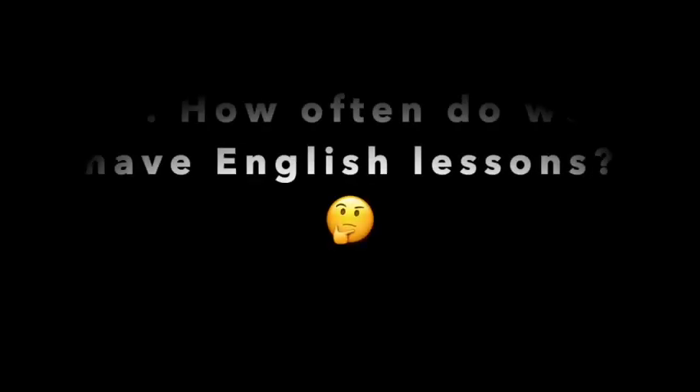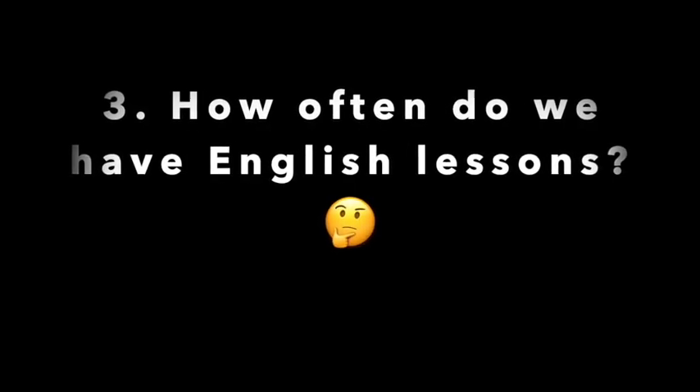How often do we have English lessons? Year 7 do English three times a week, which equates to about three hours. But if you're wanting more opportunities to get involved in English and the English department, we've got lots of other opportunities too — including a fantastic library that's getting replenished with lots of new stock all the time, and that is open at break time, lunchtime, and after school as well.